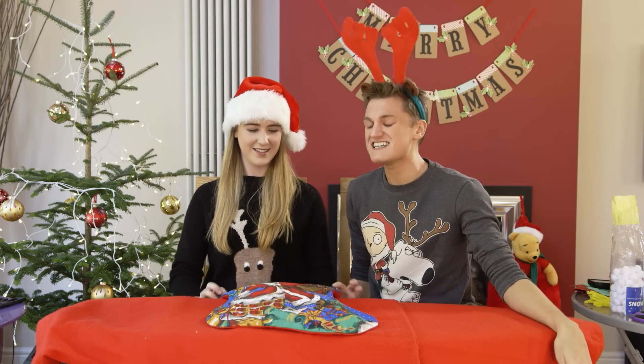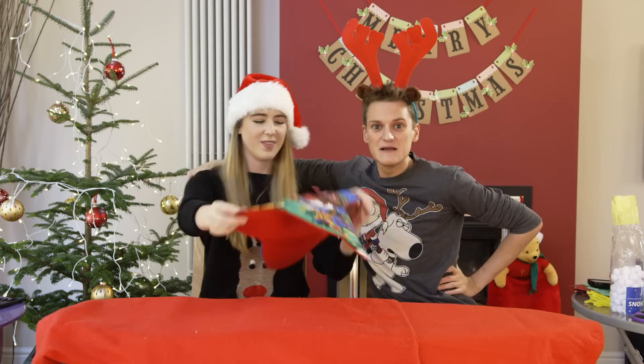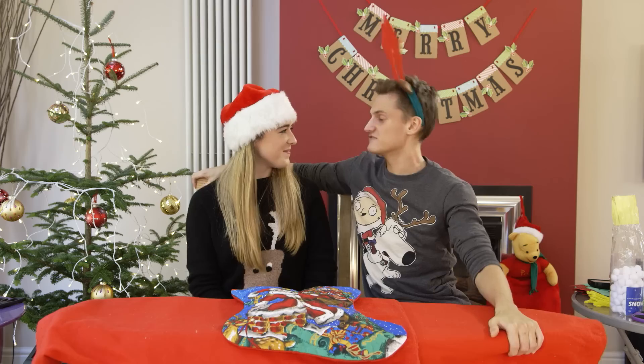Hello everybody and welcome back to the Philip Green Show. So today we are getting festive. We are going to be doing the 'What is in Santa's Sack' challenge. I'm joined by one of my favourite people — it's InTheKitchenWithKate. So the idea is we have both picked items each for the other person to guess. Let's get started.